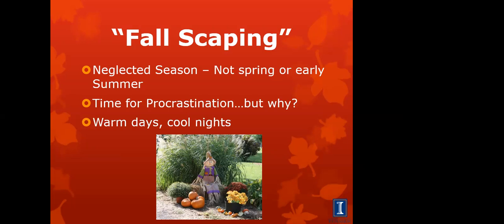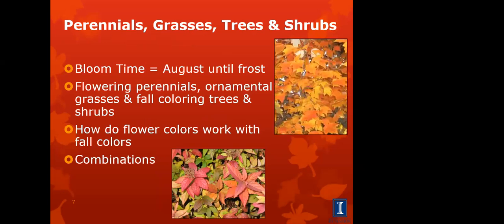Fall is one of the best times to plant perennials, bulbs, and other things. We've got warm days, cool nights, and the soil is still a great temperature for planting. We're going to give you some ideas for what to plant — there are many other plants available beyond what's covered here. The plants we're suggesting this evening bloom from August until frost, which can be mid-October or even later. There are trees, ornamental grasses, and shrubs that still have time to bloom. Start thinking about how fall foliage colors can complement what you have in your garden.